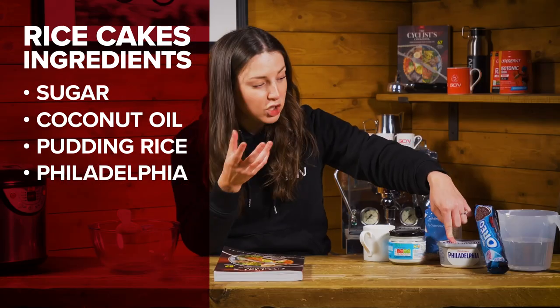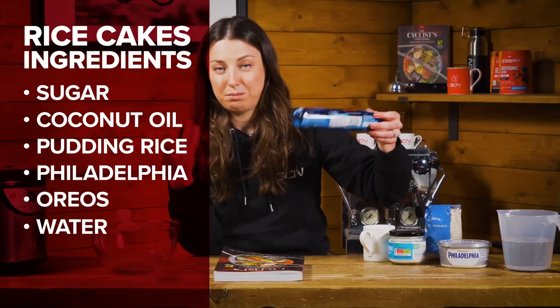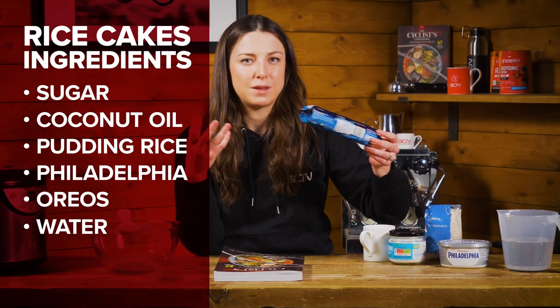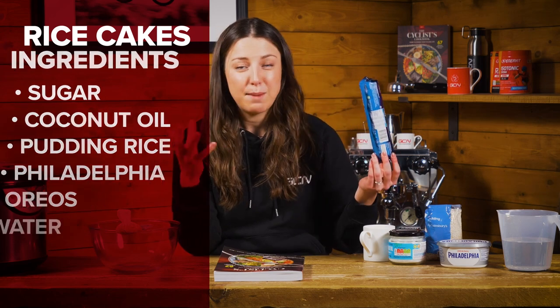You'll also need Philadelphia or any cream cheese, Oreos, and water. I'm using Oreos because they're my favourite, but you could have the rice cakes plain, or put nuts in them, Nutella, any sort of nut spread, or even ham and cheese. I can't actually cook rice to save my life, so I'm going to be using a rice cooker, which makes things a whole lot easier. If you don't have one, you can do this in a normal pan on the stove.